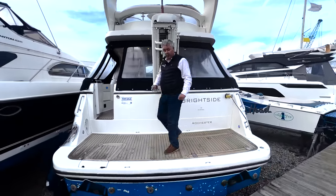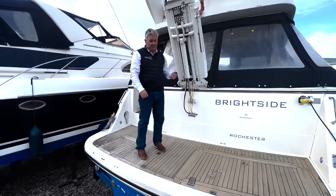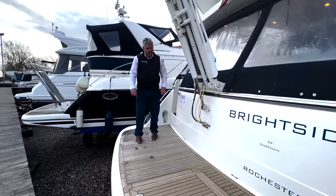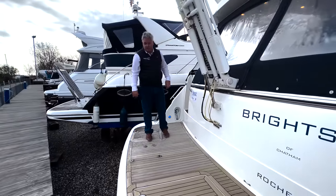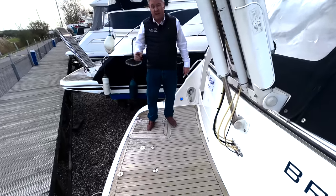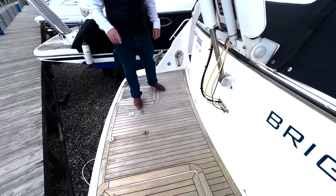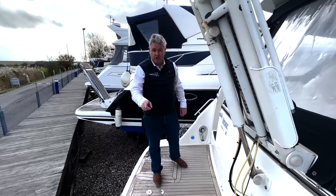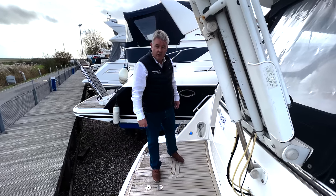This boat's got a passerelle — some of you call it an ironing board, but it's not; it's a passerelle that lifts the tender and enables you to walk onto the quayside when you're abroad. This platform is a lovely size, but it hasn't got high-low. High-low didn't come out until a year or two later, and Sunseeker were first to the high-low party.